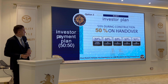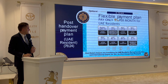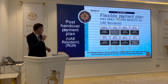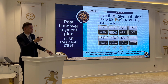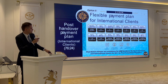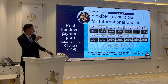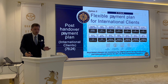Then another option — the investor plan. You can pay 50% during construction and 50% on handover. For UAE residents there's a 24% two-year post-handover option: you pay 76% during construction and the remaining 24% as post-dated checks at 1% per month for 24 months. For international investors, you also pay 76% during construction, then 5%, 5%, and 4% over two years post-handover with post-dated checks.